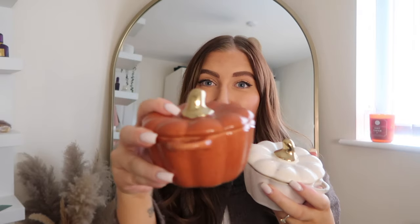The last pumpkin items I'll show are some ramekins from Next. They came in a set but I think they sell them separately now. I use them for decoration normally, though I keep saying I might use them for baking. You've got a lovely brownie-orange one and a cream one with gold stalks — very well made and a nice size if you want to make a mini pie or crumble.